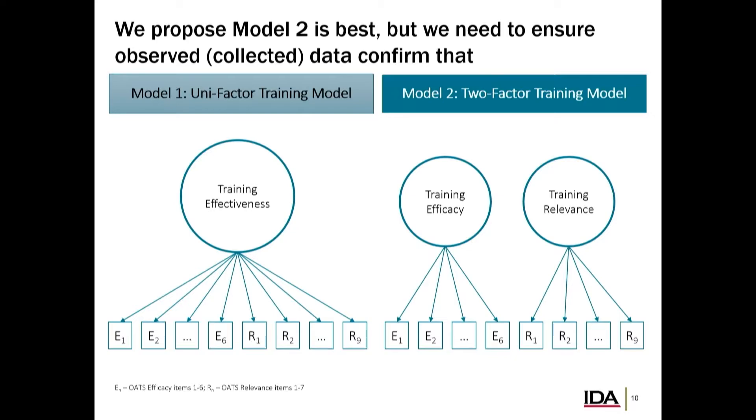I'm not going to go too much into the notation here, but essentially the square boxes on the bottom are the items we're actually measuring. The circles up top are the latent constructs — something we can't directly measure, but hypothesize, and we're going to use a statistical model to make sure they're valid and that the measured items correspond to them.